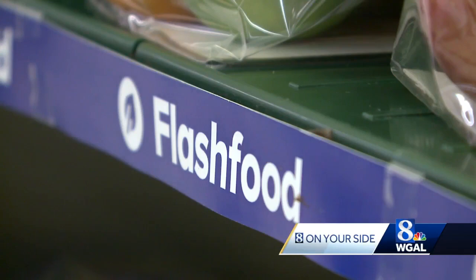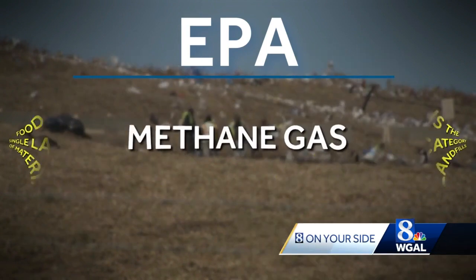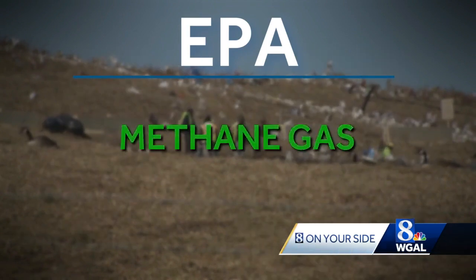Giant has partnered with Flash Food for about three years. We so far have diverted 6 million pounds of food waste from landfills that otherwise would have just been on the earth. The EPA says food waste is the single largest category of material in landfills, where it emits methane, a greenhouse gas.